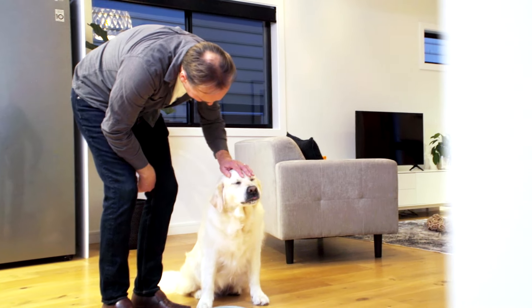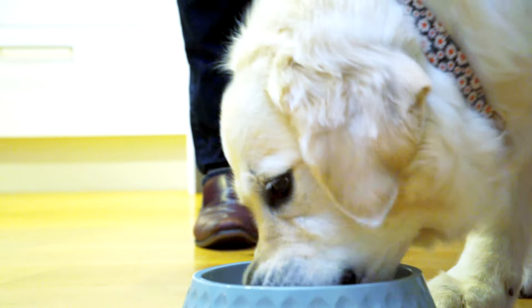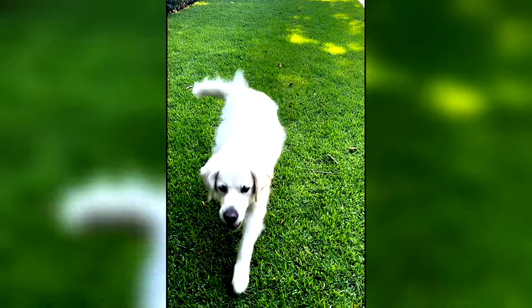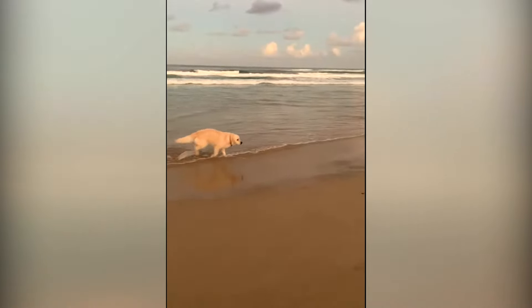Alaska really loved the new food, and hopefully the single source protein will alleviate her problems so she can be the happy dog she is and enjoy not scratching as much. At the two-week follow-up, Alaska's itching has really improved — she's scratching far less and seems less irritated. The single protein duck is working really well.